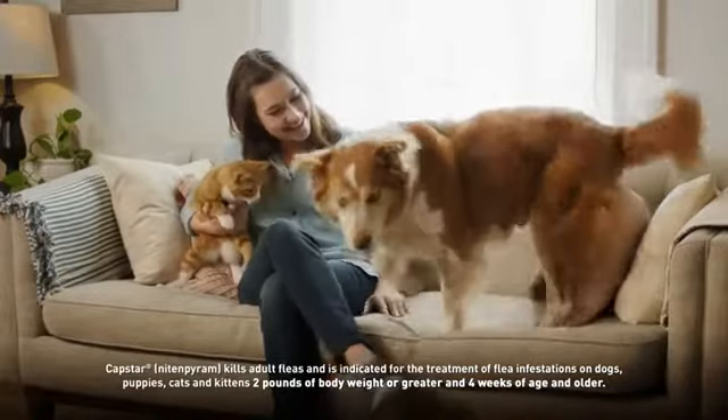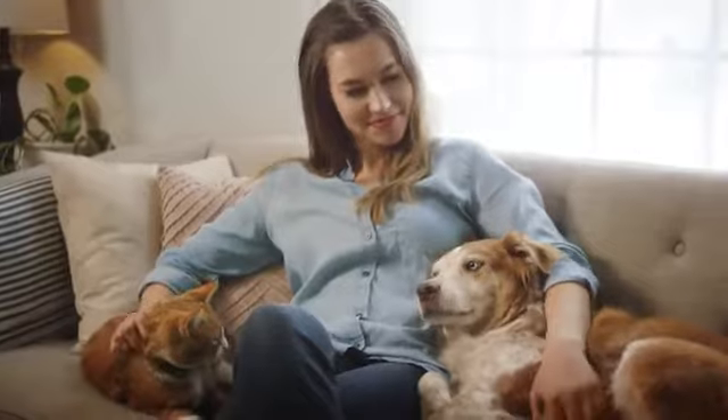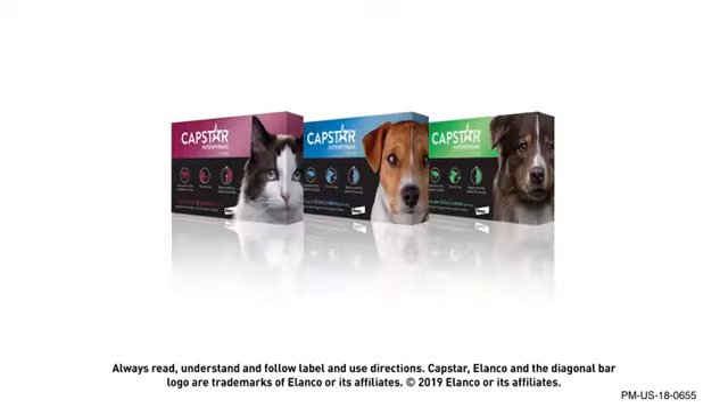Stop your dog or cat's flea infestation dead in its tracks, and start killing fleas in just 30 minutes with convenient, fast-acting Capstar tablets.